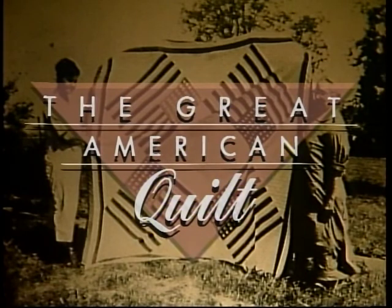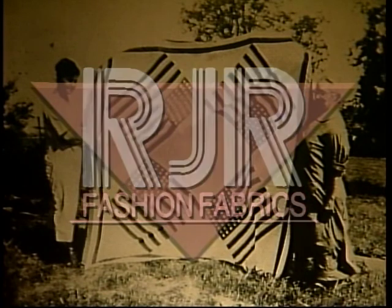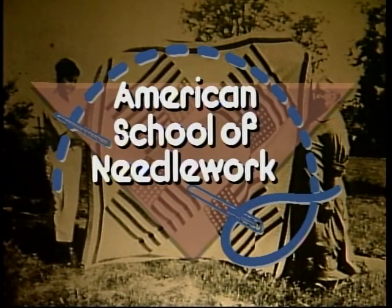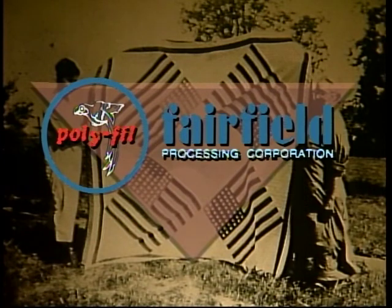Major funding for the Great American Quilt is provided by R.J.R. Fashion Fabrics, where innovation is a tradition; by New Home, Changing the Way America Sews; by Keepsake Quilting, publishers of the Keepsake Quilting Catalog, The Quilter's Wish Book; by American School of Needlework Incorporated, publisher of books in all areas of needlework; by Lehman Publishing, publisher of Quilter's Newsletter Magazine; and by Fairfield Processing Corporation, maker of Polyfill brand products for crafting.